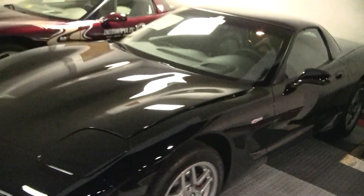Absolutely gorgeous Z06. If you have any questions or any more photos, feel free to call us. Thank you.